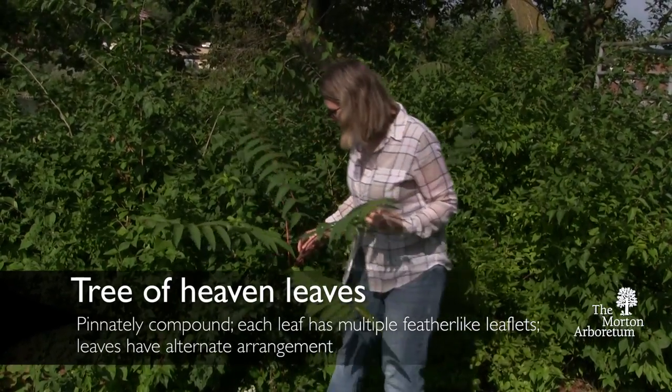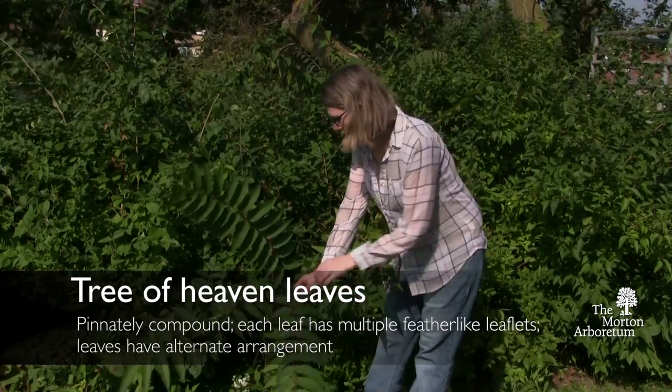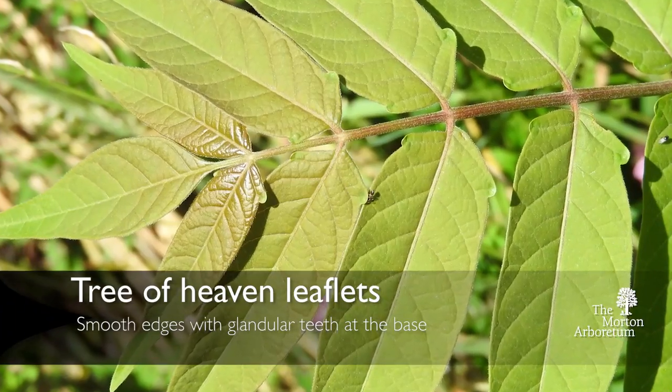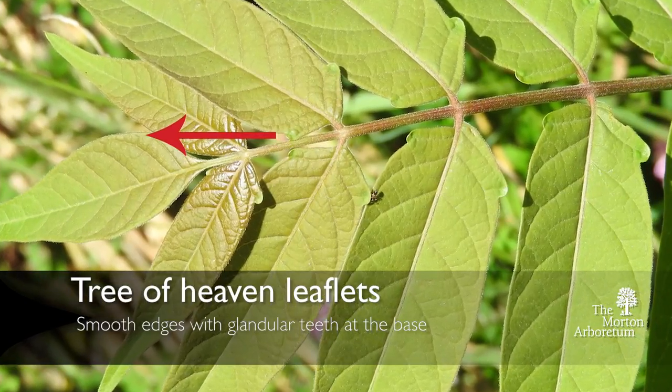The leaves alternate each other on the stem, so they kind of zigzag — one on this side, one on that side. The leaflets are smooth along the edges.